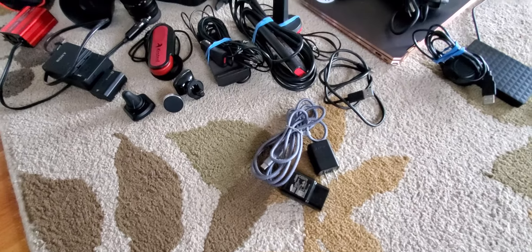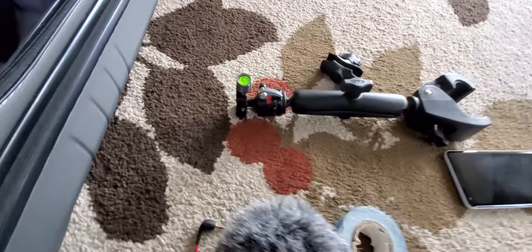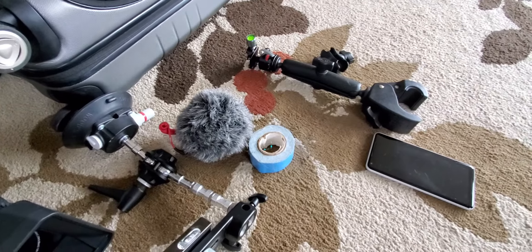Of course, chargers. I've got a door mount made out of RAM products — it works well. It's like a tripod head on top; you can put it on a door mount, fence posts, or whatever you can think of and clamp it down.